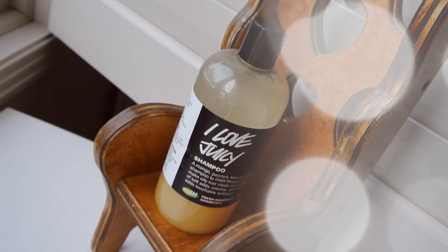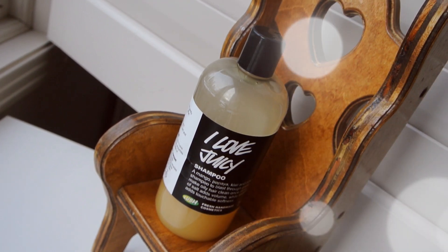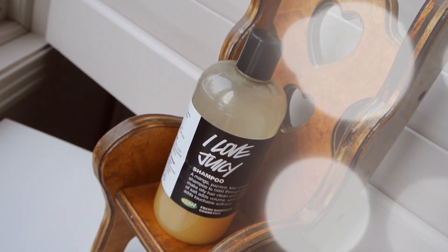Next I have one hair product, and it is the I Love Juicy Shampoo from Lush. It is a mango, papaya, kiwi, and pineapple shampoo to blast through grease and make oily hair clean once more. A pinch of salt adds volume, while seaweed adds a touchable softness. I love this stuff — I'm obsessed with it. It smells amazing, gets your hair so clean, and I can feel it cleaning down to the roots.